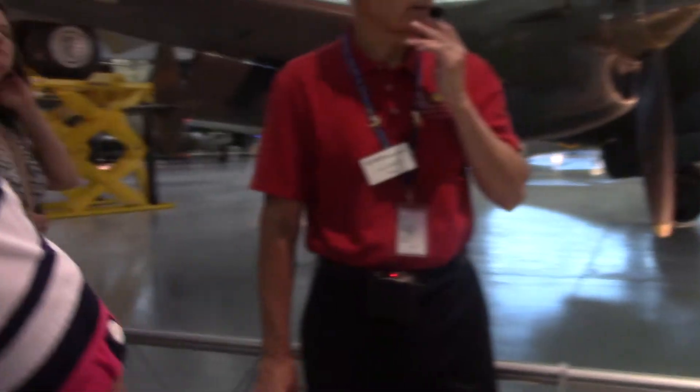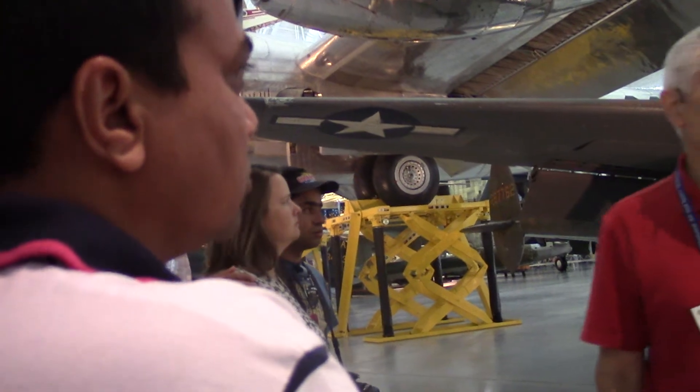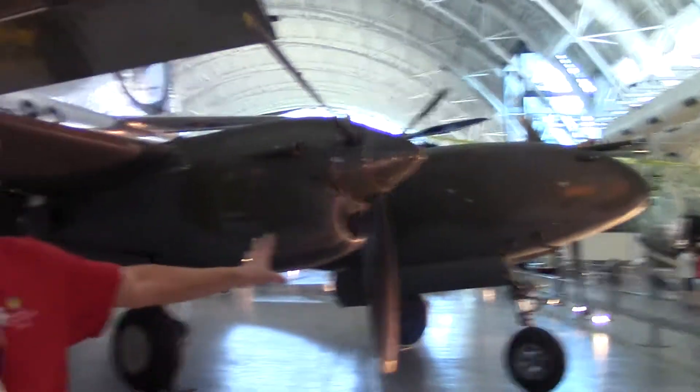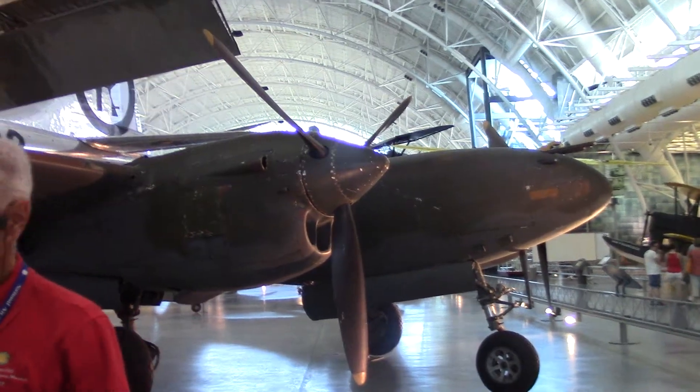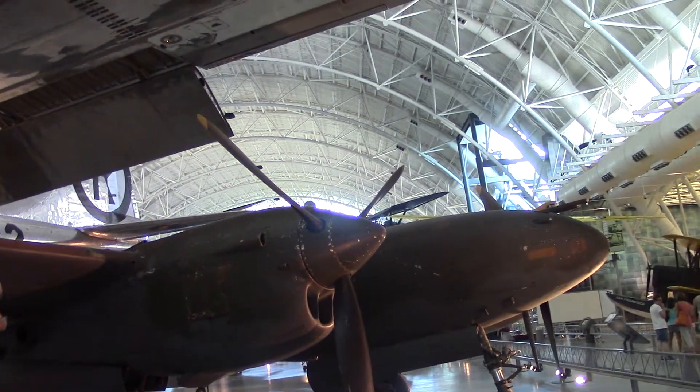We're going to talk about the Second World War. If we gather around like this, I'll be here for a few minutes. Second World War — the late 1930s. The United States knew war was coming; we were trying to stay out of it. But they thought we'd better build an airplane just in case, so the military was looking for a high-altitude twin-engine fighter. And the folks at Lockheed came up with this design.